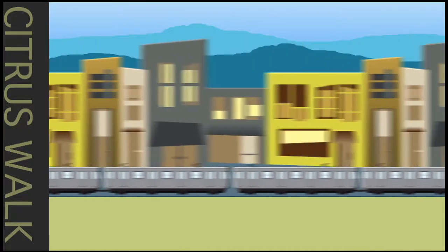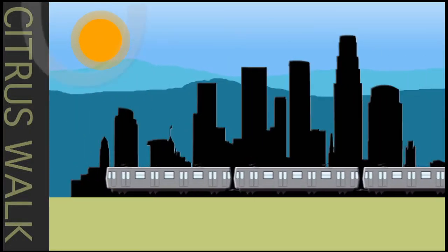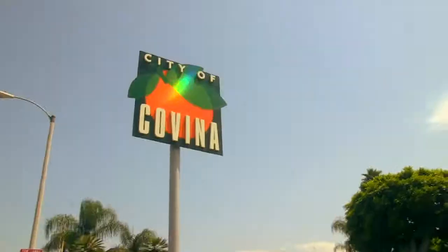Hi, I'm Stuart Brazel and this is Olsen Lifestyles. Follow me as I experience what makes the Olsen Lifestyle the perfect fit for you.